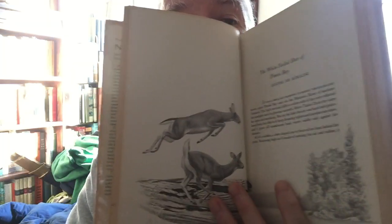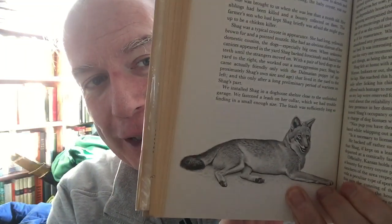Then we have the Audubon Book of True Nature Stories, edited by John Teres, with illustrations by Walter Ferguson. Just a battered old thing — is this from the '50s, '60s? 1958. It's got all of these great spot illustrations, full-page illustrations, stories from Audubon Magazine. Just a delightful, delightful anthology.